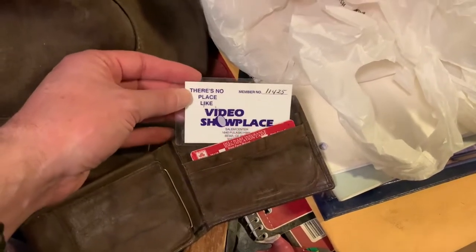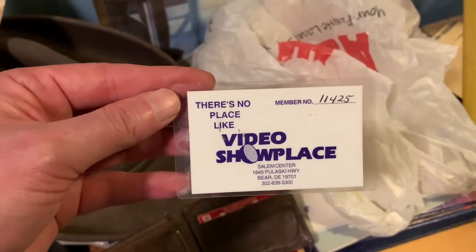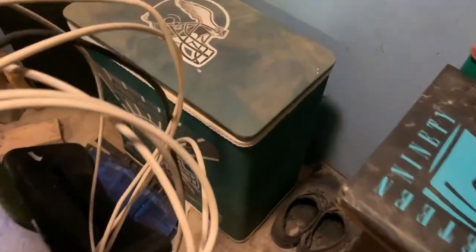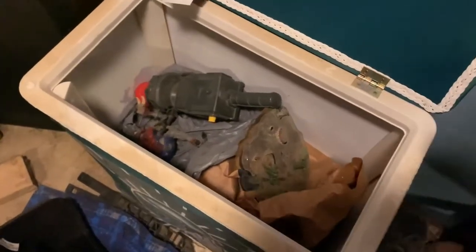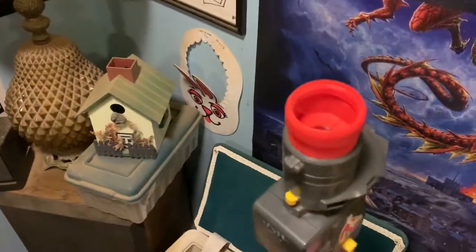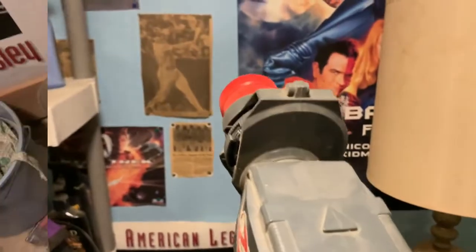Alex found one of my old wallets over here, and there's a card for Video Showplace — this is back when you used to go to a video store to rent videos. We got an Eagles hamper here, and I know there's some stuff in here. As we open it up, this is a Ghostbusters Zapper. What it does is it projects ghosts on the wall — pull the trigger and it projects the ghost on the wall and you can pretend that you're zapping them.